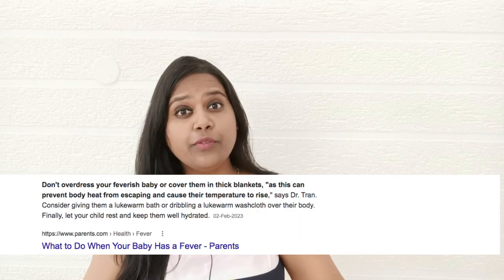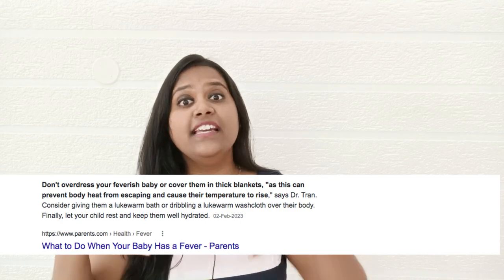If you layer with a sweater, socks, muffler, monkey cap, and a blanket, it will accumulate a lot of heat inside those layers and increase the body's temperature. Never layer so much — try to reduce the layers as much as possible. The doctor told us not to use a sweater at all when the baby is having fever.